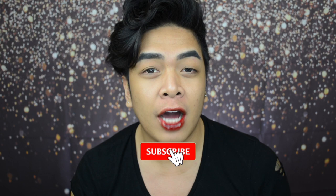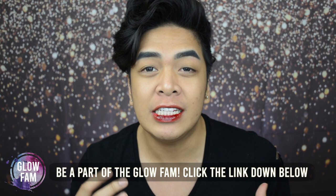XXOO Glow Fam! Vince here and welcome back to my YouTube channel. As always, make sure you like, comment, subscribe and hit that little notification bell so that you are always updated. All the products used in this video will be listed down below, and if you are buying any, don't forget to tag me on Instagram at XXOOVince with the hashtag VinceMadeMeBuyThis. You can follow me on all my social media accounts — everything will be up here and linked down below.